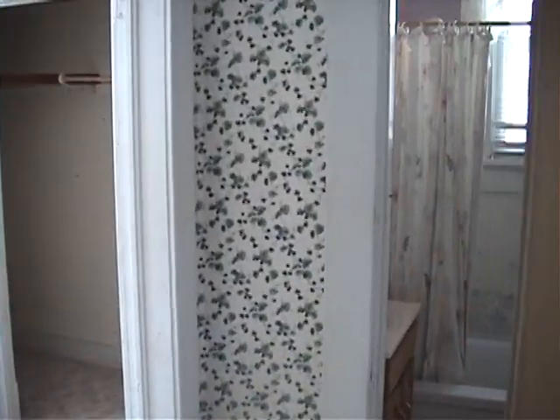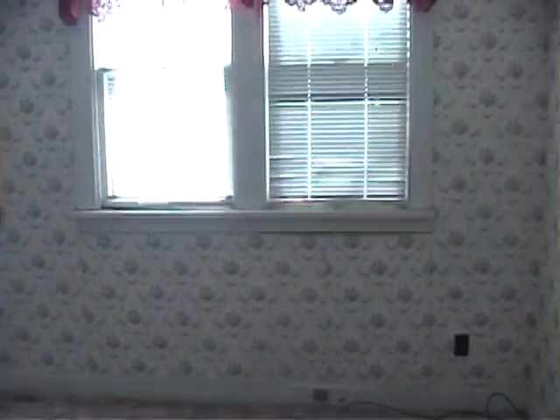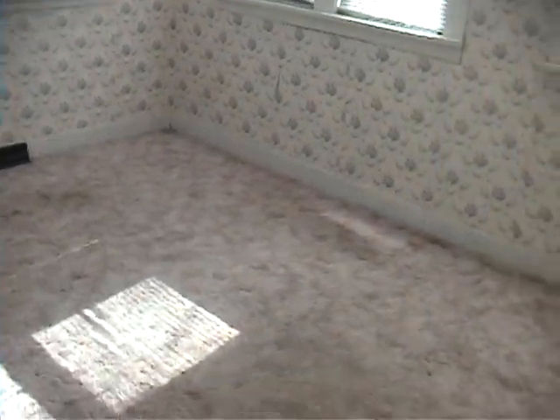This walks out here to one of the bedrooms. Again, lots of windows and lots of light. Nice space. Big closet area.